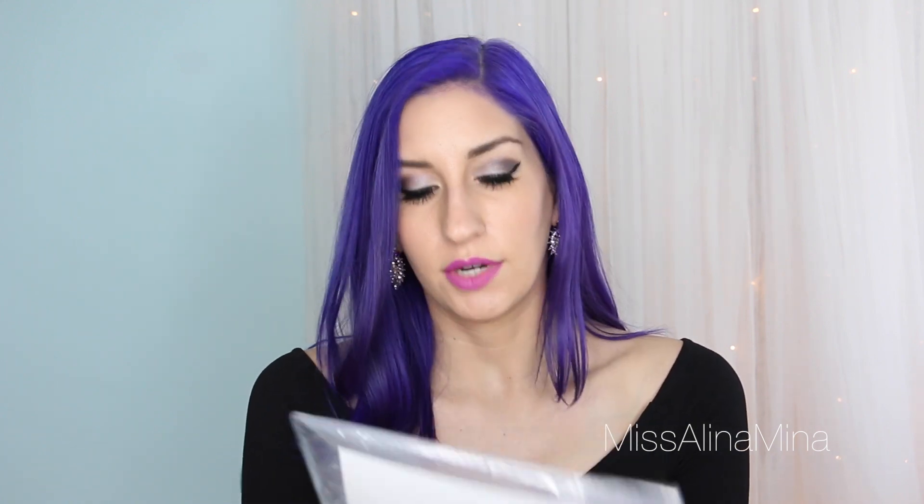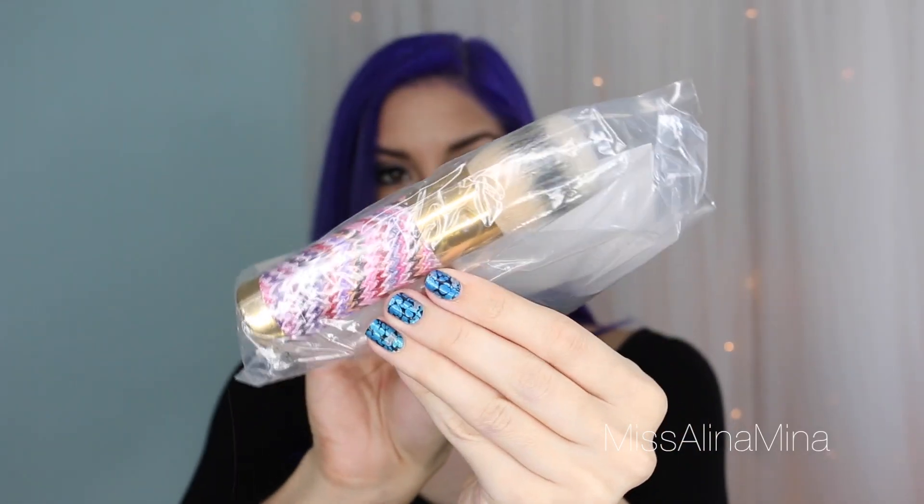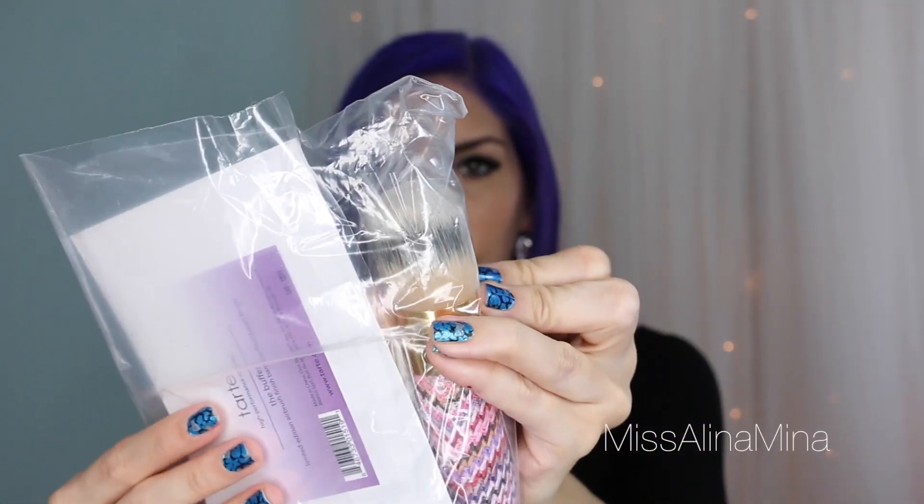They also had a bunch of Tarte items on sale including a lot of brushes, but I didn't want to get too many especially because a lot of the Tarte brushes are double-sided and I hate double-ended brushes. So I did get the one called the Buffer — it's a limited edition airbrush finish bamboo foundation brush. It's pretty dense for a foundation brush but I'm excited to try it.